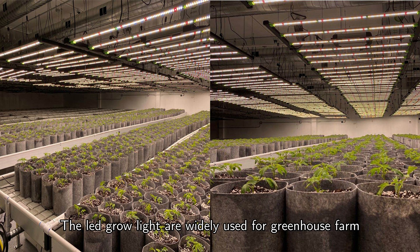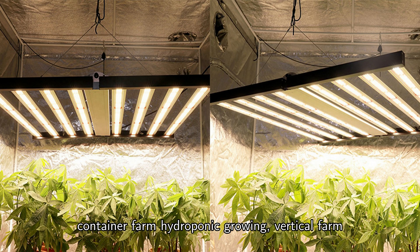Wide application: the LED grow lights are widely used for greenhouses, farms, container farms, hydroponic growing, vertical farms, mini gardens, and more.